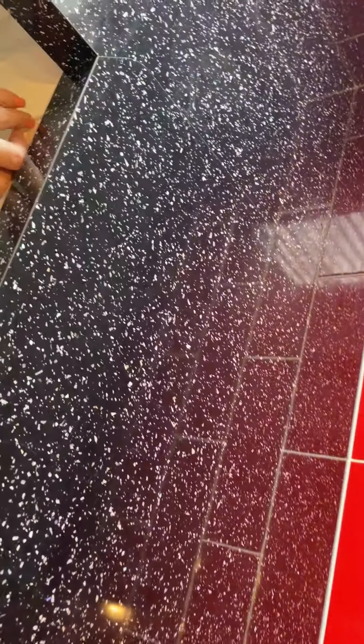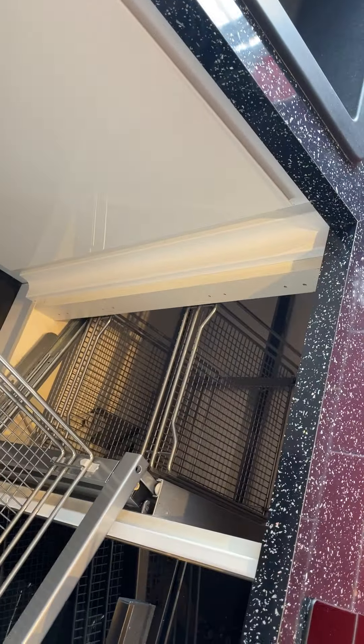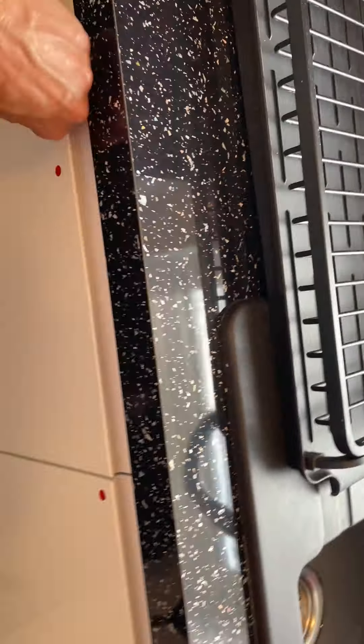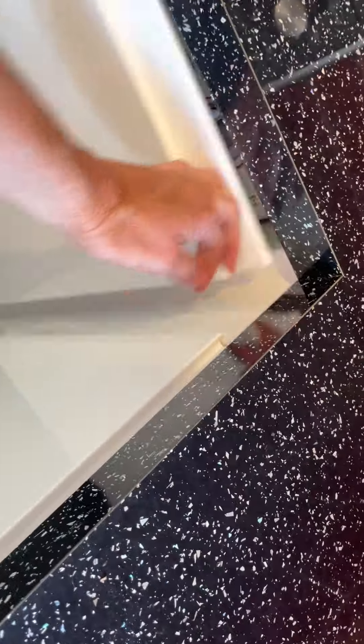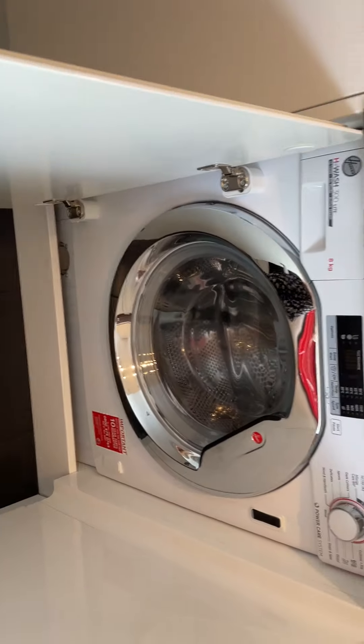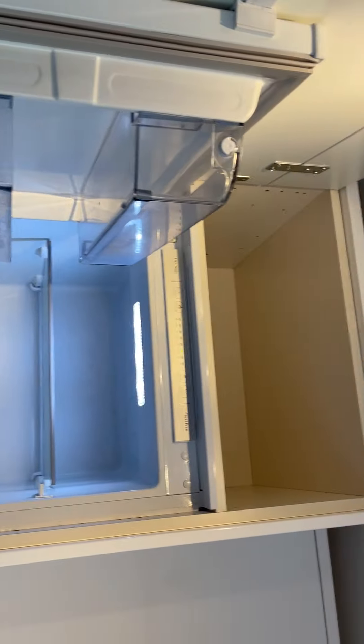The kitchen has really high cabinets so it makes use of all the space. There's an integrated dishwasher and integrated washer dryer, a washing machine, dryer, and microwave. And then an oversized fridge and freezer, with storage above.